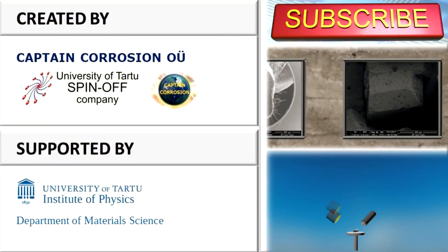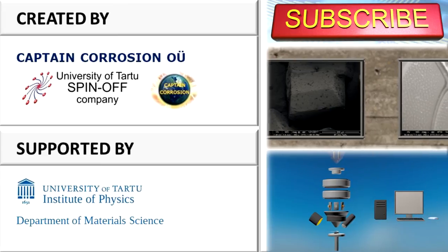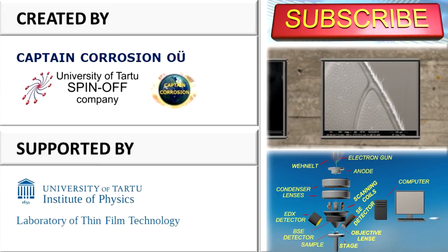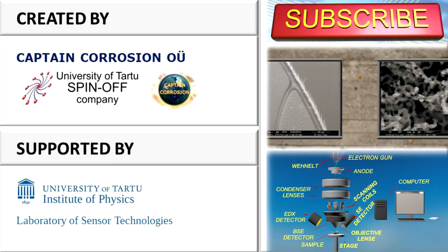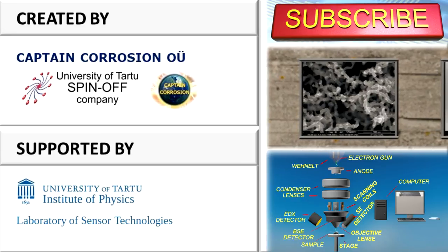Thank you for watching our science video about graphene. If you want to see the scanning electron microscopy images presented in this video in greater detail, then you can do so in our online gallery. The link can be found in the description. This is Captain Corrosion, your number one source for knowledge.